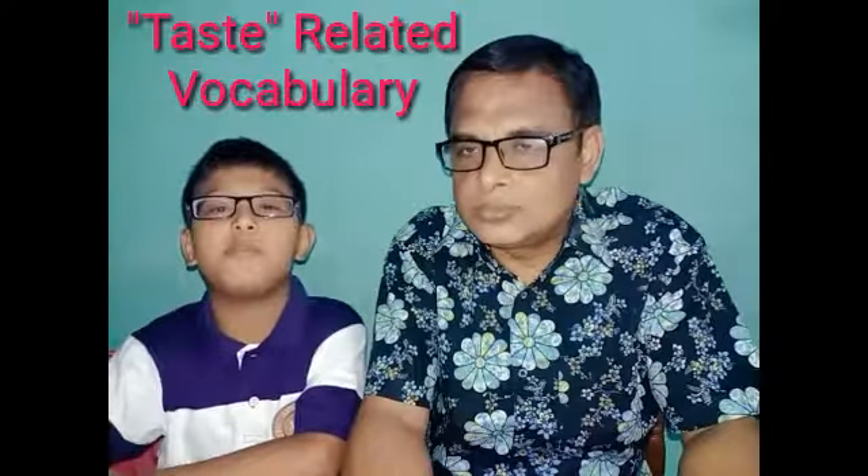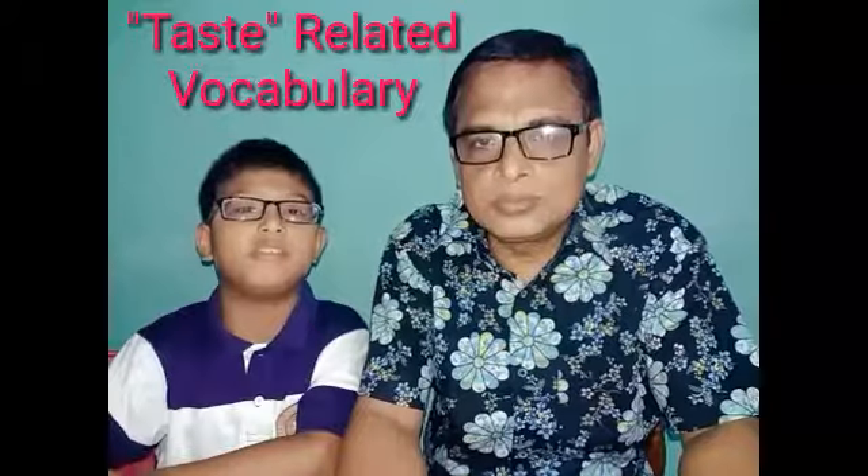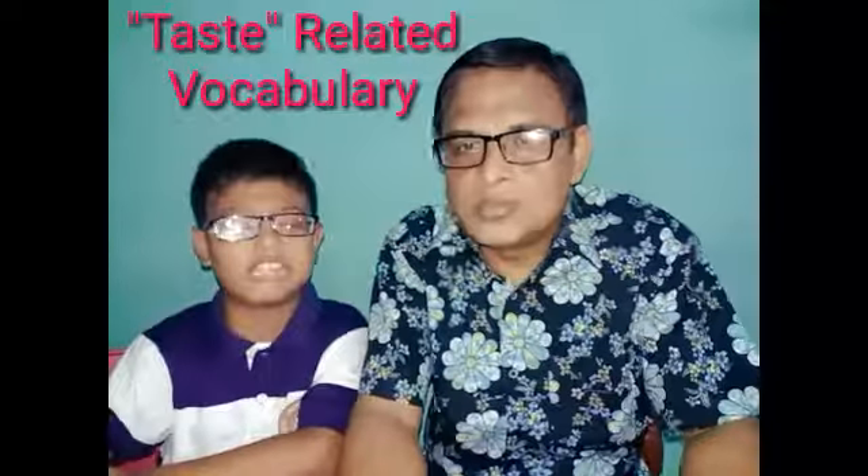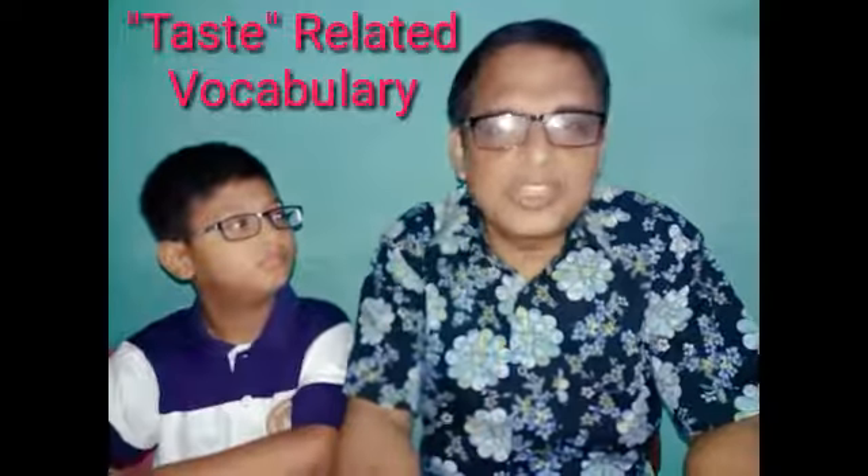Hey guys, how are you? Welcome to our English vocabulary lesson. With me, Afqam Tassil Islam from your favorite channel, I see you. And me, Anul Islam. Hey there. Today in this video, we're talking about taste-related vocabulary.